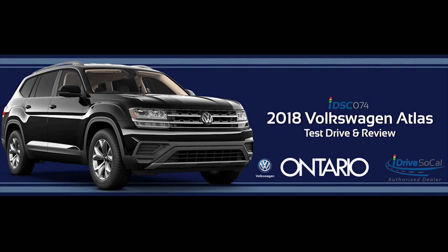Welcome to I Drive SoCal, the podcast all about mobility from the automotive capital of the United States, Southern California. Tom Smith here, and today we're reviewing the 2018 Volkswagen Atlas from our friends at Ontario Volkswagen in the Los Angeles suburb of Ontario, California. 2018 is the first year for the Atlas, and VW definitely did this mid-sized SUV right.